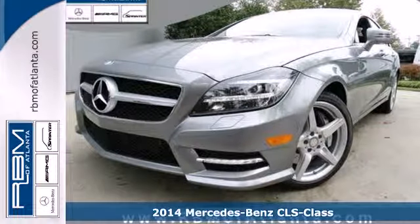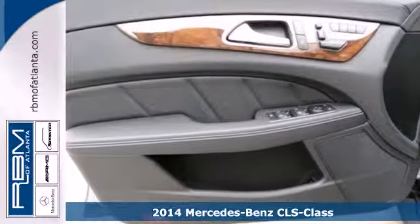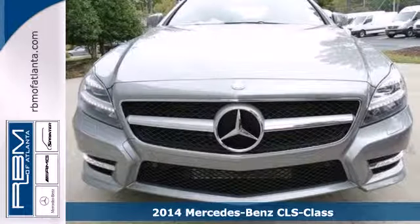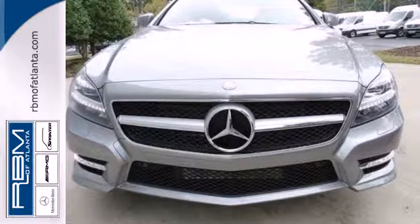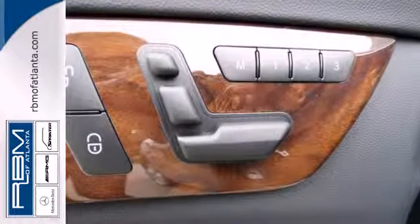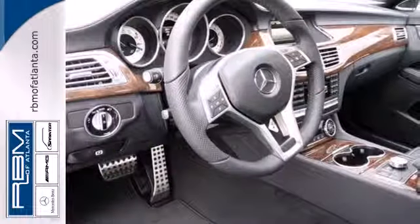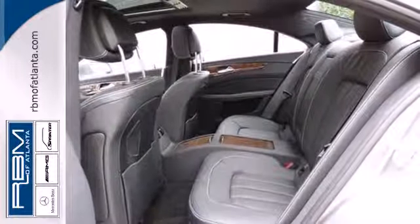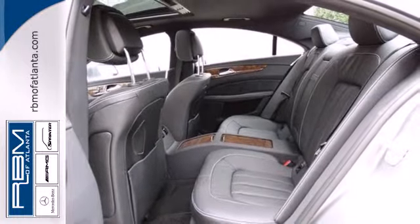Here's a 2014 Mercedes-Benz CLS Class. Its trend-setting design and innovative technology make this a startling and refreshingly different sports sedan. Features include remote keyless entry, a multi-function steering wheel and heated mirrors. This car also provides the comfort of climate control and leather upholstery.